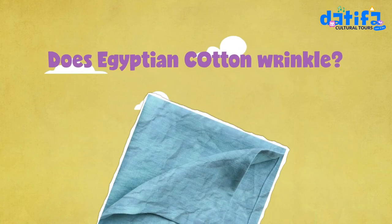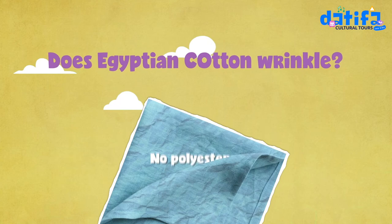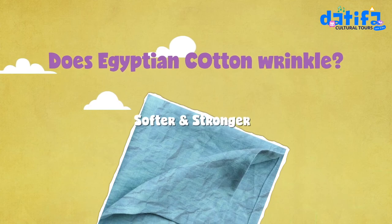Yes! It does wrinkle very easily since Egyptian cotton does not contain polyester or other synthetic materials and is softer and stronger than other cotton.